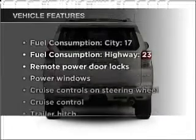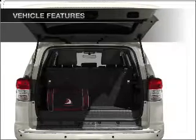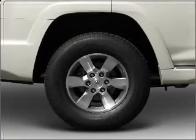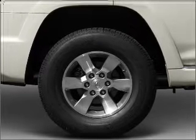And with these notable features, you won't want to miss out on the opportunity to own this amazing vehicle: power door locks, power windows, power steering, cruise control, power mirrors, and AM-FM stereo with an MP3 player.